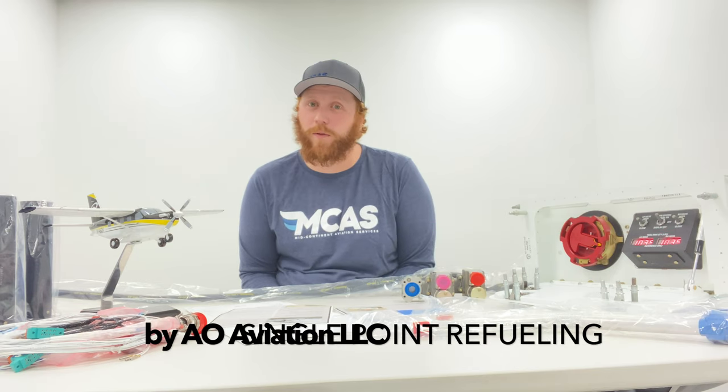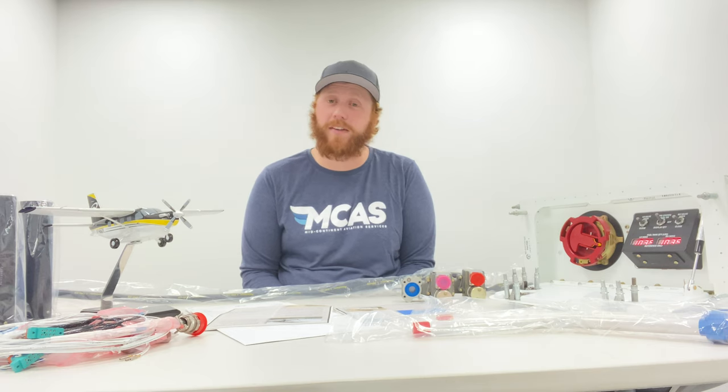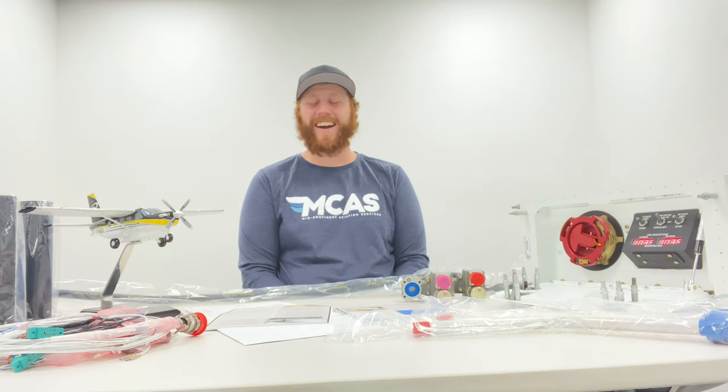The STC was developed by AO Aviation right here in Wichita, Kansas. Phil Olson and Van Abel are the engineers that have designed and gotten this STC approved by the FAA for installation.